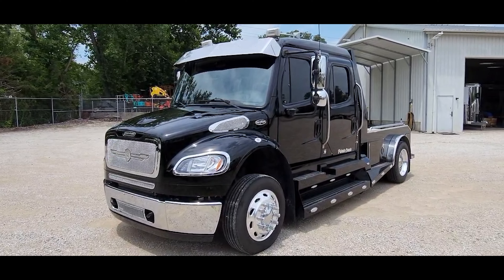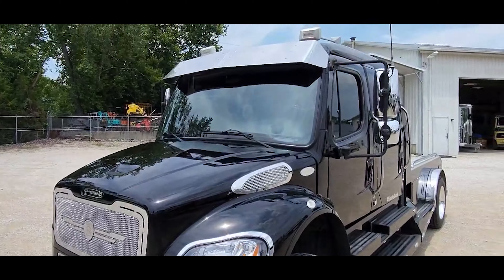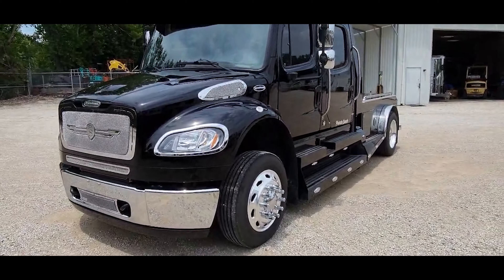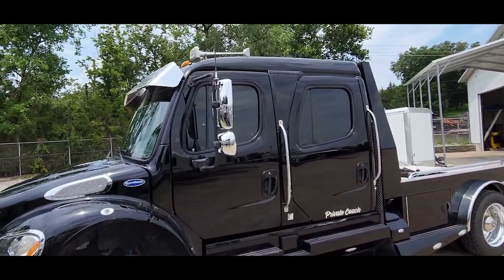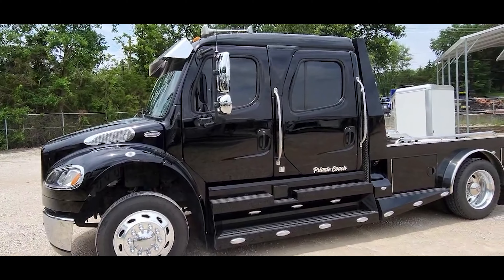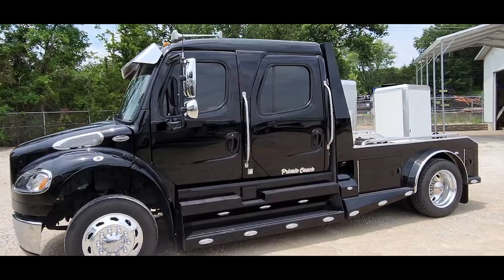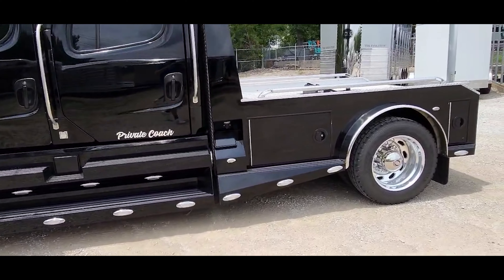We'll go around this thing and check it out. It's got the 330 horse Cummins in it — truck pulls a big trailer really well. I just used this truck to bring a 53-foot Bloomer home the other day, running down Highway 70 up those long, steep hills, and it'll maintain speed really well for a big trailer. It's got all these marker lights on it.